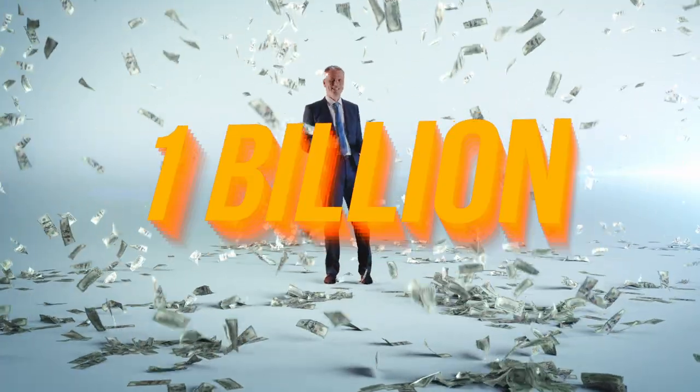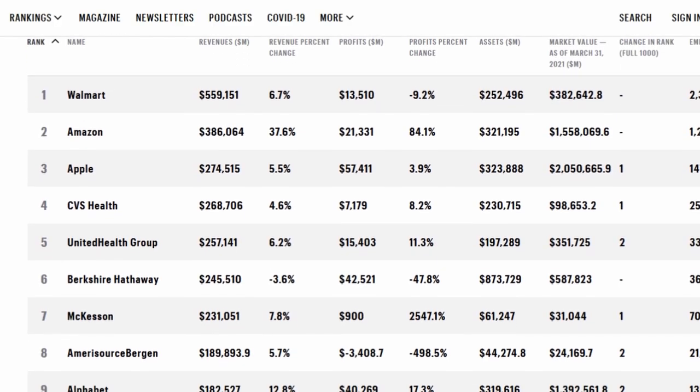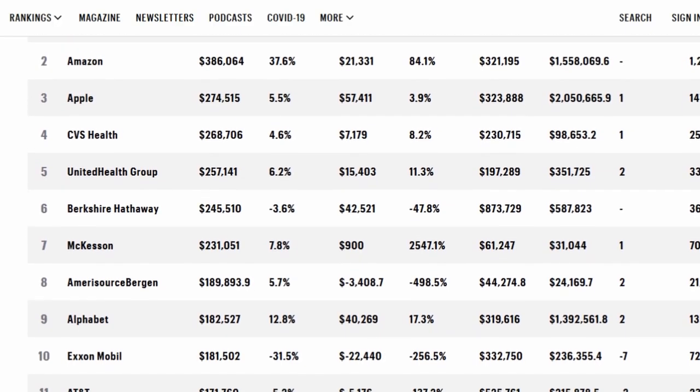One billion dollars — billion with a B. And PayPal is not the only brand buying up extensions to add to their portfolio, meaning there is ample time for you to join in on the fun.